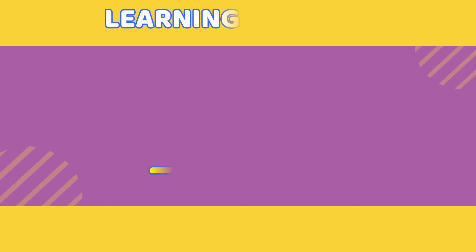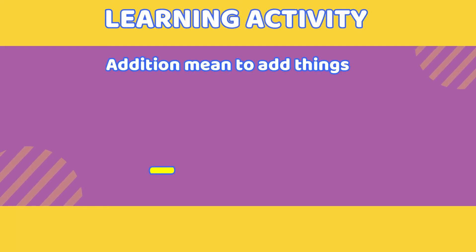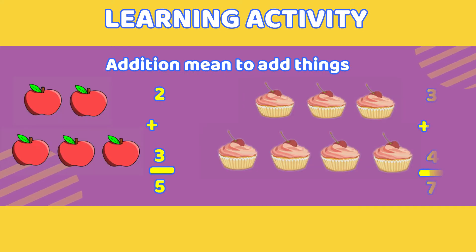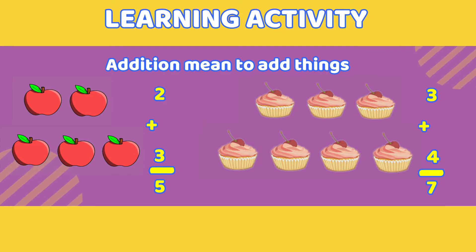Learning Activity. Addition means to add things. 2 plus 3 equals five. 3 plus 4 equals seven.